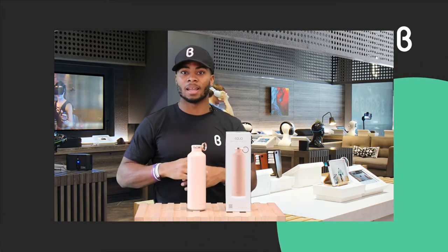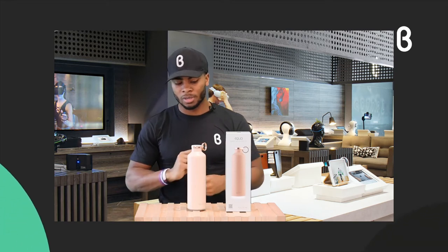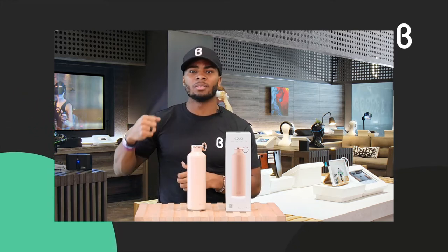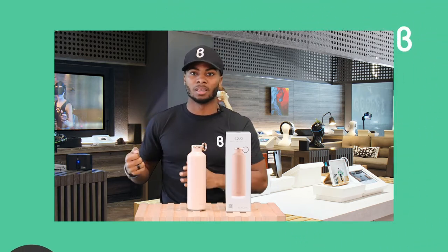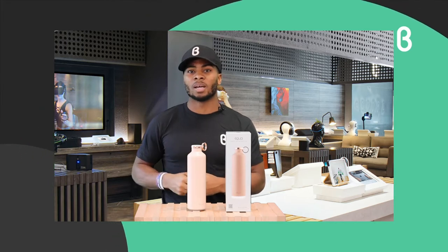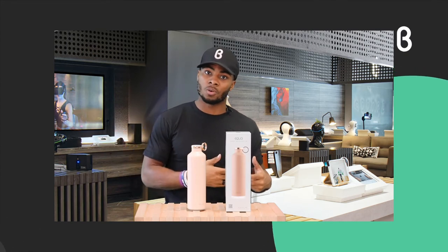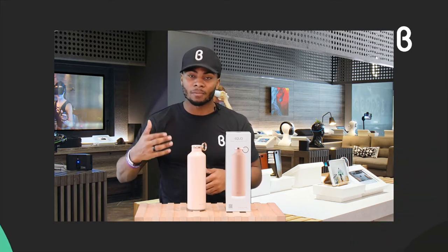Equa has some really nice features. One of them is an app that helps you track your water intake routine, as well as a smart glow reminder in the bottom of the bottle. A lot of people carry around a huge jug of water with times written on it for when they want to finish. This smart glow actually ticks whenever you need to take a sip, so you don't have to lug around a big jug. It tracks your water intake routine and lets you know when it's time to drink more.